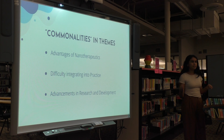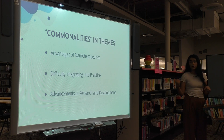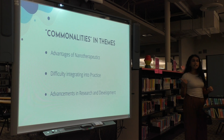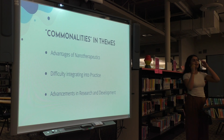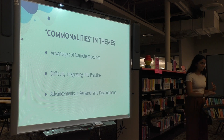Some of the commonalities and themes found between the physicians and the experts — who were PhD professors — were advantages in nanotherapeutics, where both agreed it had significant advantages, but the experts mostly focused on structural advantages, whereas physicians focused on patient benefits like reduced side effects and increased survival. Also, difficulty integrating into practice was a theme common to both, but experts discussed reasons for lacking FDA approvals such as toxicity and cost, whereas doctors viewed it as an obstacle holding back their treatment recommendations. Both agreed that advancements in research and development are necessary, with increased testing and data collection to increase our understanding of nanotechnology.